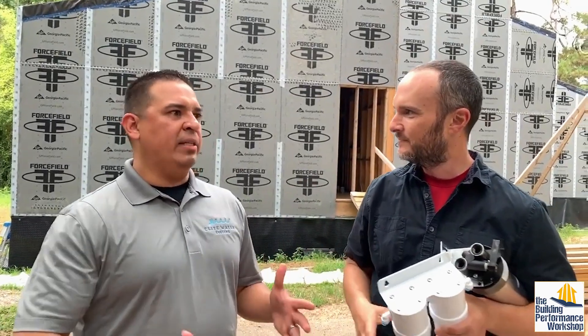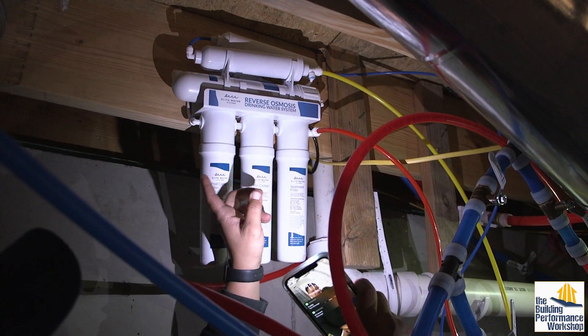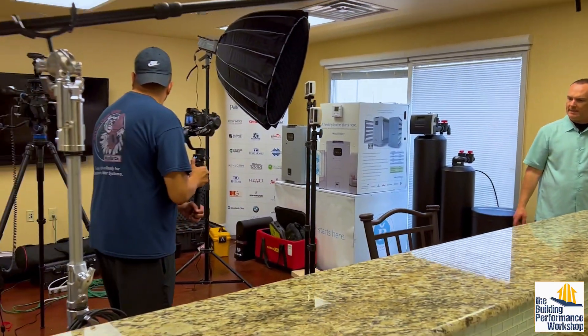On our own home build, we turned to water experts at Elite Water Systems for all the water purification that we did in that house. You met Mike and Kathy in those videos, which I'm linking on screen now, but we're with Mike and Kathy at their headquarters in Texas, and there are a number of new, cool options for filtering and purifying water that they're going to show us.